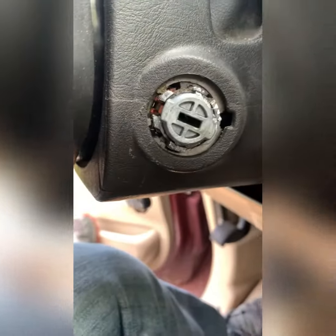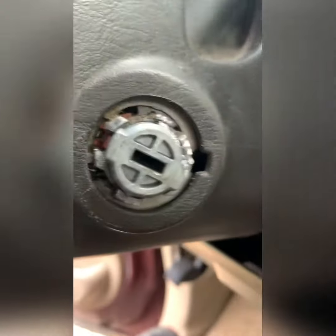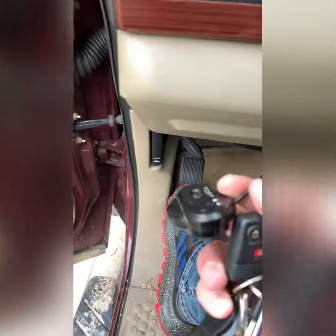Door handle, door locks. Looks like they just used a pair of ice grips on the ignition after they ripped that little plastic cap off. I guess they were trying to figure out how to take my DVD player off.